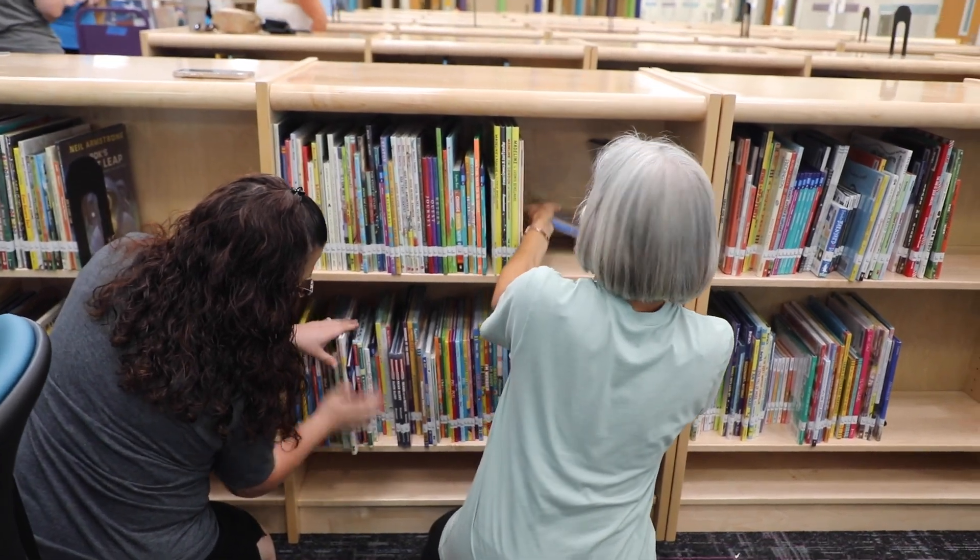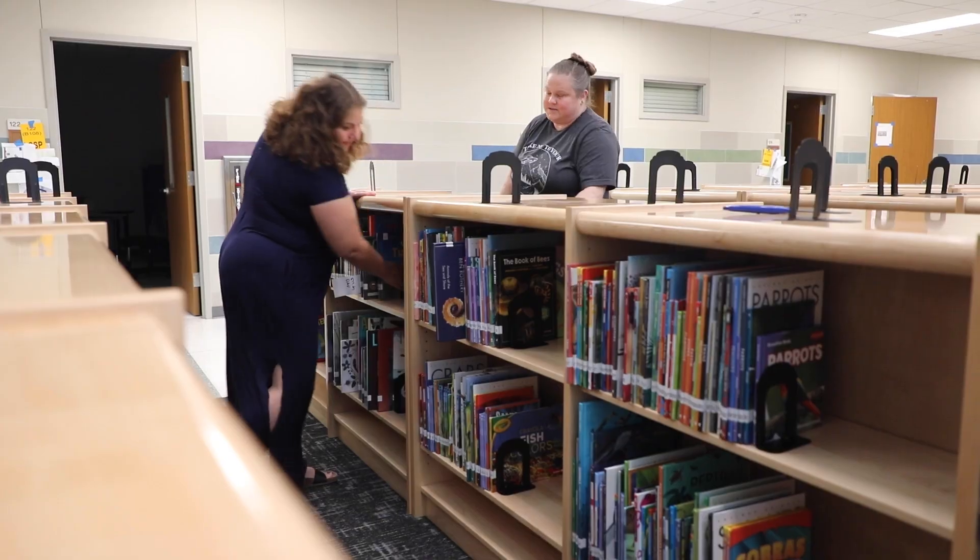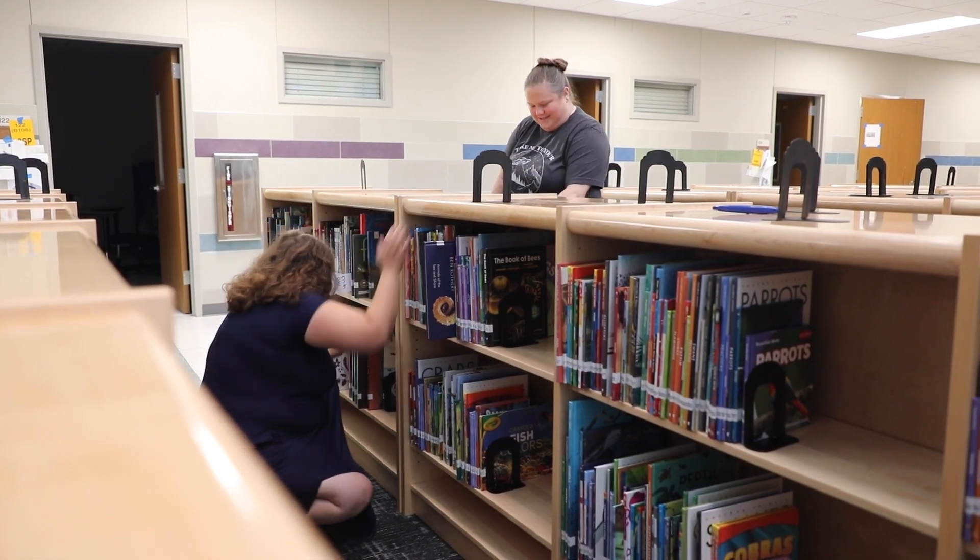They are amazing. The librarians came from all over to help us load in our collections and we did it in about two hours today.